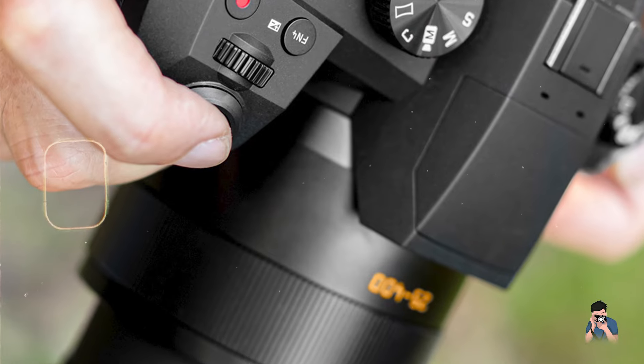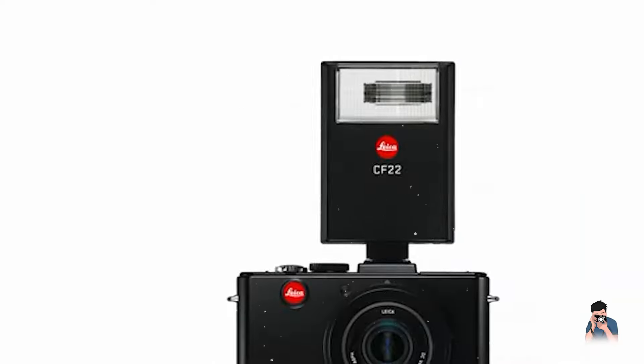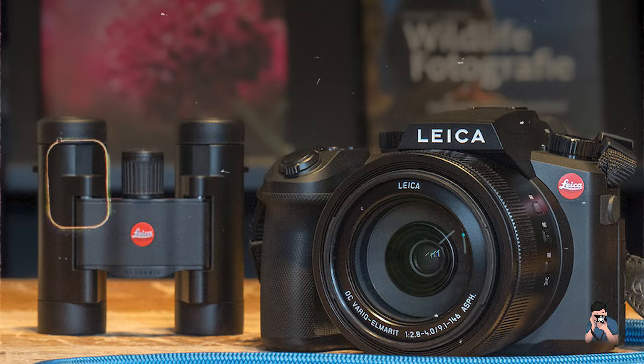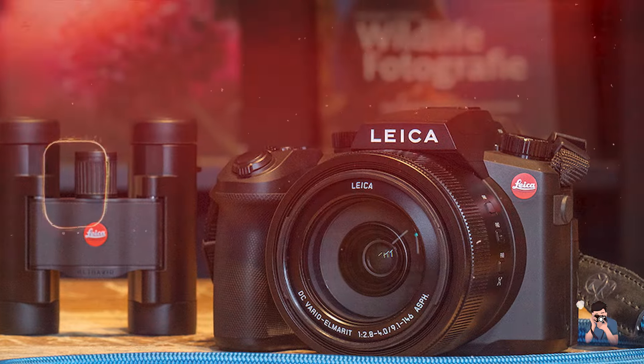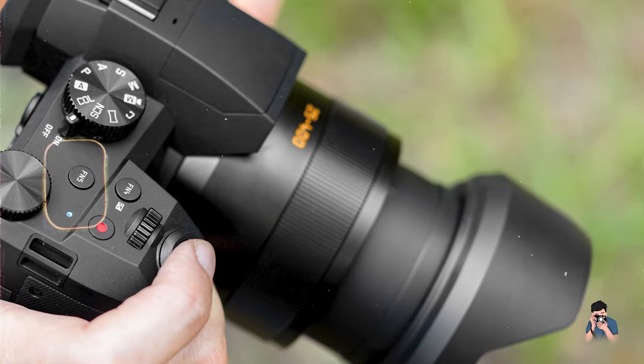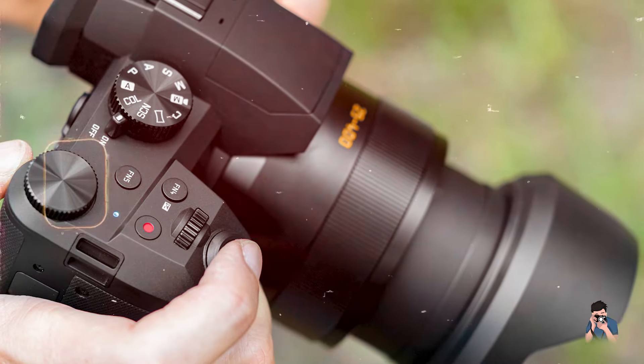Designed for discerning photographers and travelers, the Leica V-Lux 5 combines exceptional imaging performance with intuitive controls for seamless shooting experiences. Its versatile zoom lens and fast aperture enable capturing detailed shots of landscapes, portraits, and distant subjects with clarity and precision.